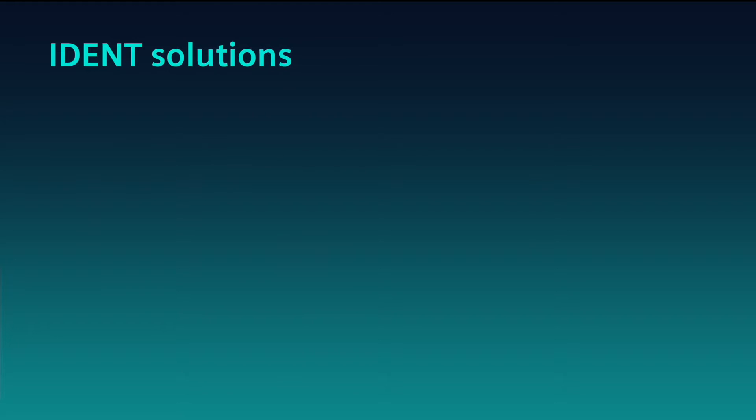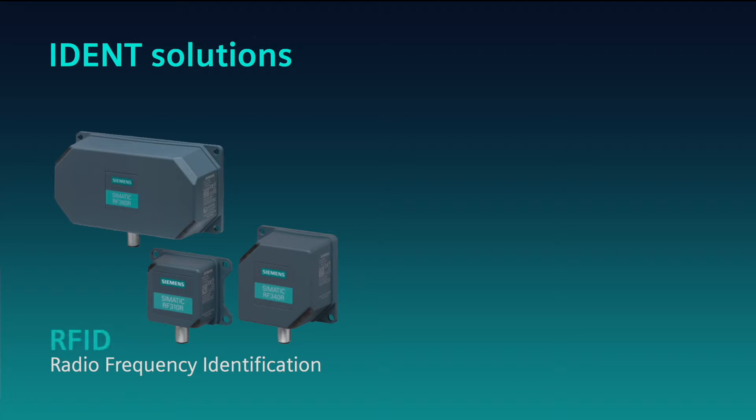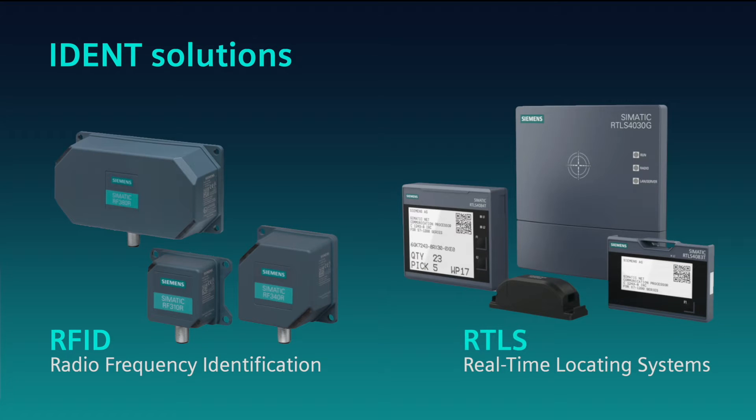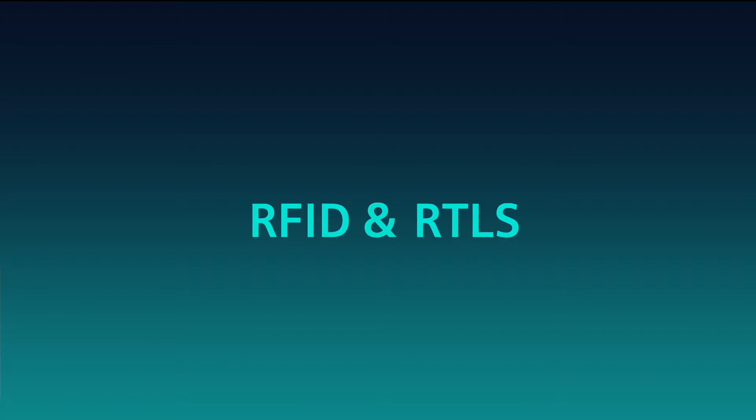Siemens IDENT solutions, including Radio Frequency Identification or RFID and Real-Time Locating Systems or RTLS, provide you with the tools you need to unlock that full potential.